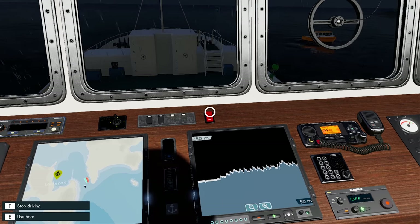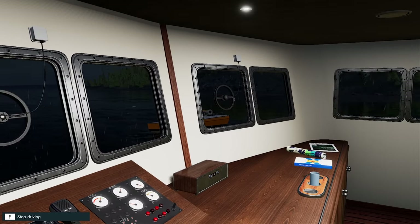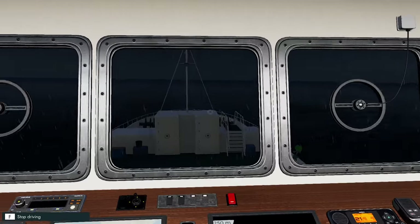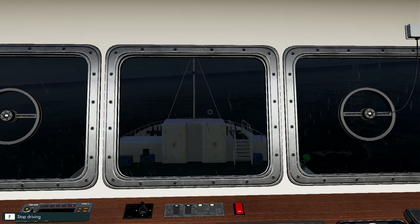Look at this little fella, look at him go. He'll get to one of our big boats one day. Right, so there we go — we're outside of the port of Lockport.